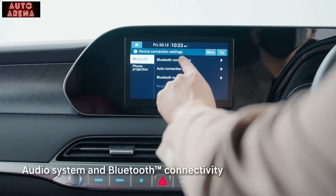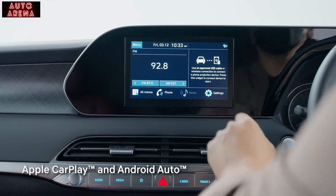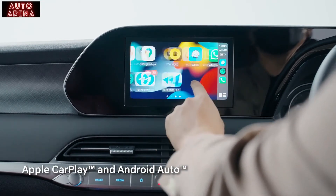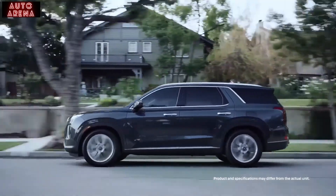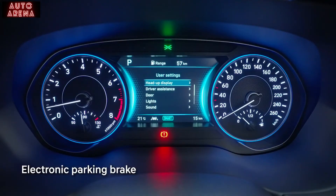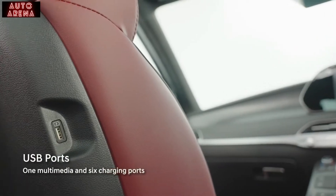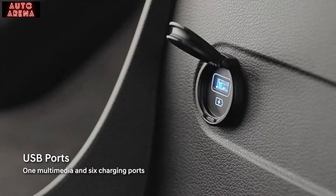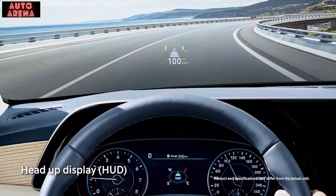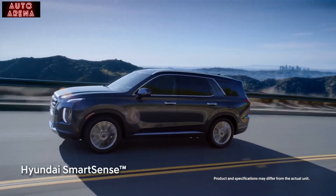Get your playlist connected to the all-rounded high-quality 8-inch wireless Apple CarPlay, Android Auto, and voice recognition audio system. The Hyundai Palisade is a digital age thoroughbred — from electronically activated parking brakes to wireless phone charging, numerous charging ports, and a windshield head-up display.